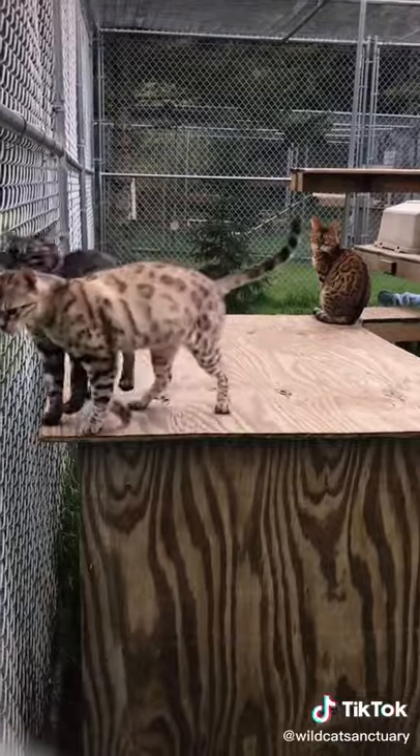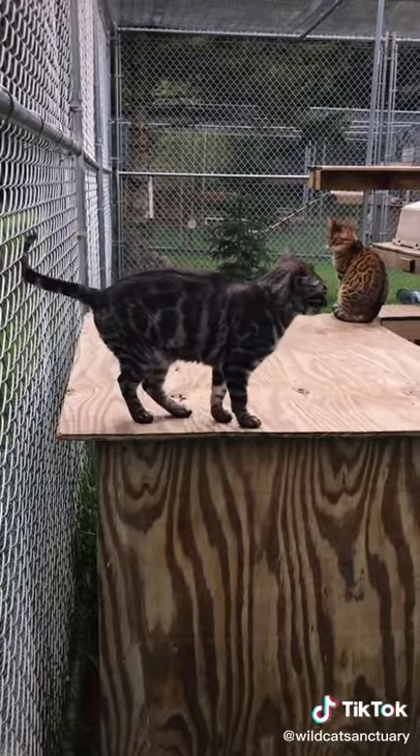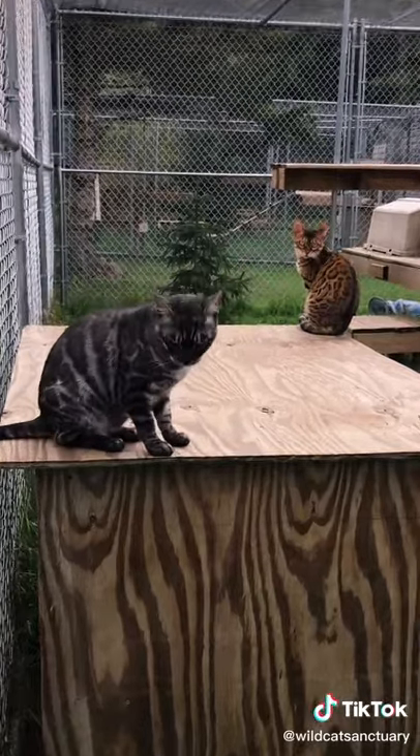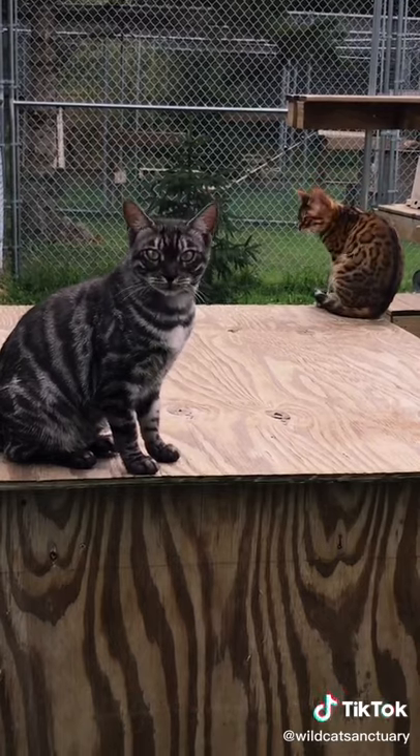This goes for any hybrid cat, including bengals, which are a mix between an Asian leopard cat and a domestic cat. They also are classified by filial generations — F1 meaning 50% wild, and it decreases from there.